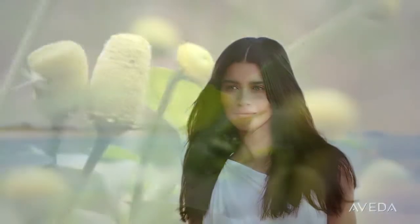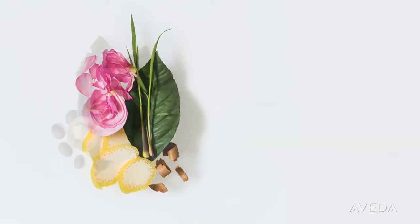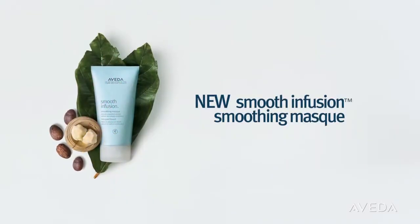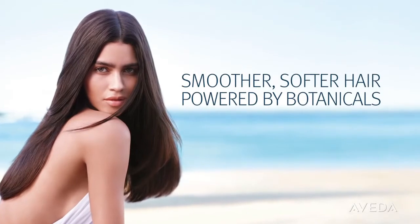You will love how your hair looks, how soft it feels, and how it smells — because our Smooth Infusion aroma blends Turkish rose and certified organic bergamot, palmarosa, and Australian sandalwood. Experience new Smooth Infusion Smoothing Mask for smoother, softer hair, powered by botanicals.